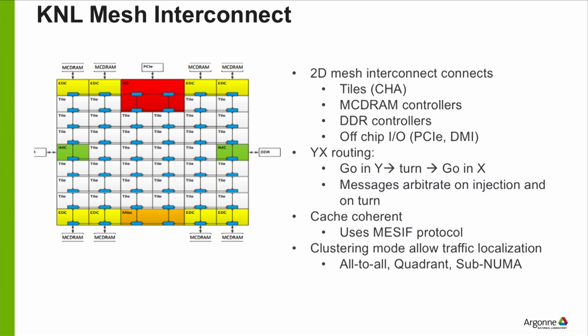Each white box is a tile; each blue box is a connection between the tile and the mesh. The mesh is 2D — like a city grid. If you want to route from one tile to a memory controller, the routing scheme goes up and down first until you hit the end, then left or right until you reach the destination. As you add more and more cores, you run into more and more traffic — it looks a lot like downtown Chicago at rush hour where everything's blocked up.